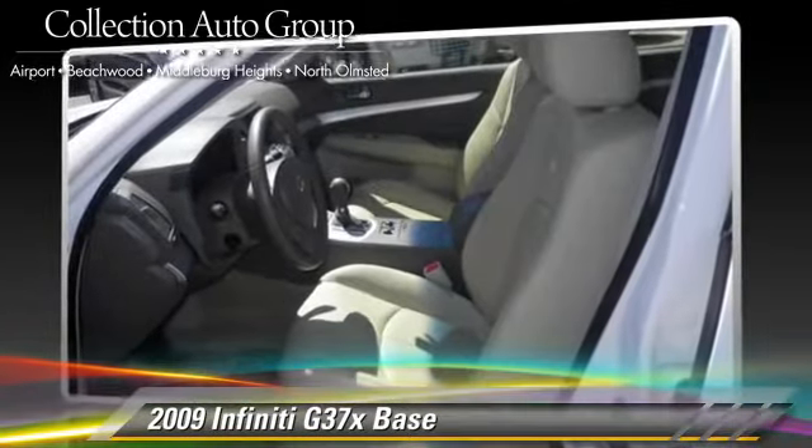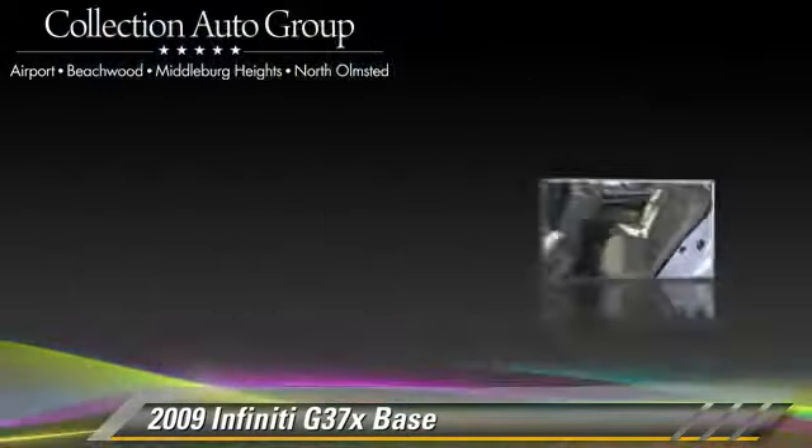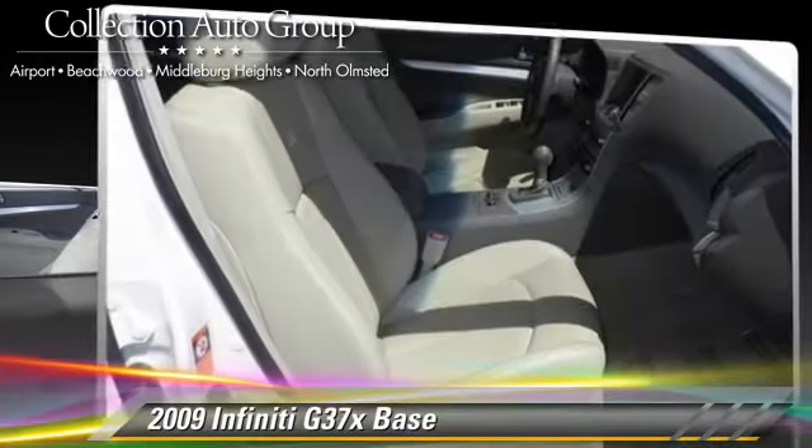Comfort and convenience features include leather seats, heated power mirrors, and Xenon headlights. Give us a call to schedule your test drive today.